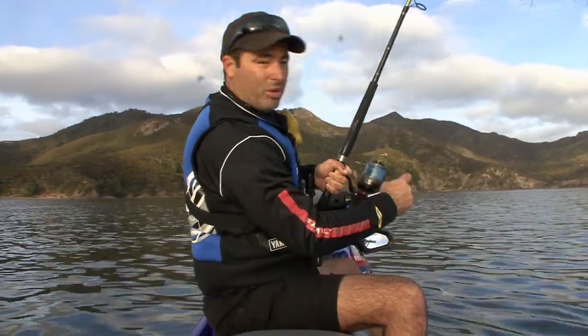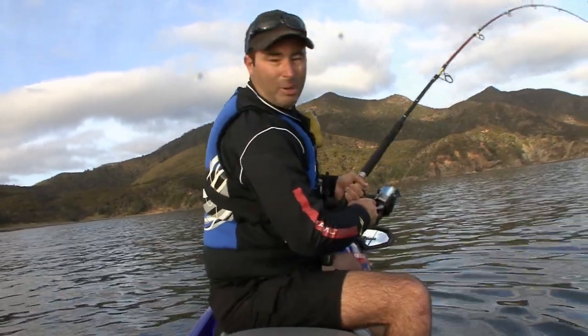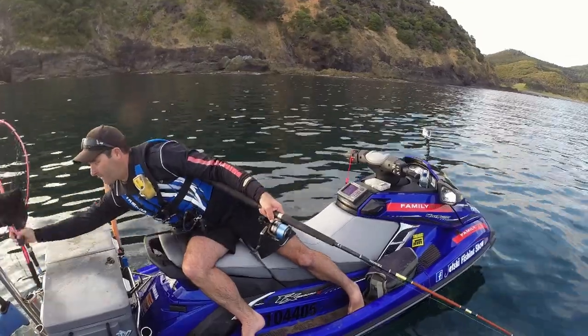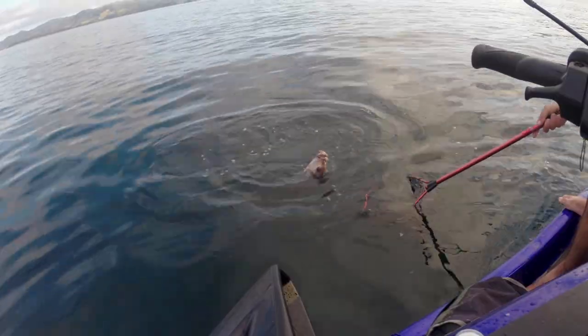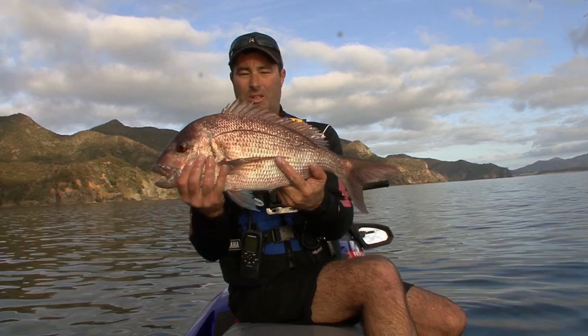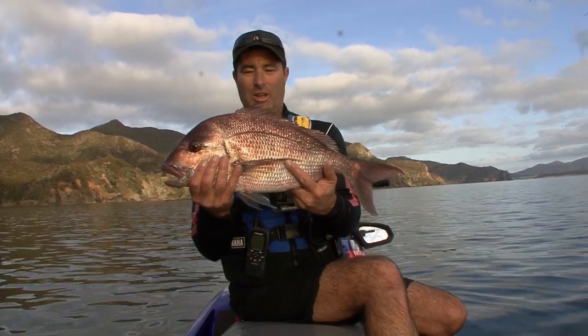I dropped down to half a pilchard — the whole pilchards were getting picked at by the rockfish. It just came in and swallowed it whole. You'd think big bait, big fish, but not in this case. It's a nice one; we're going to need the net. He's in the net — just under 4 kilos, about 8 pounds. That's a nice fish. Let's try and get a bigger one.